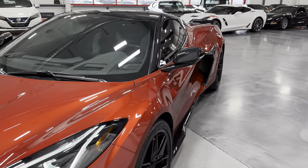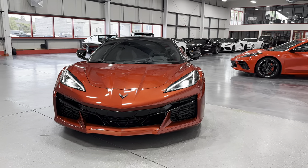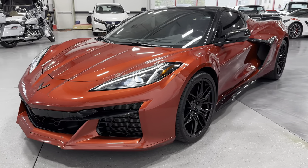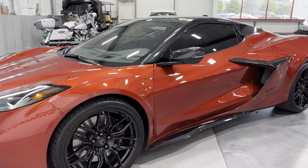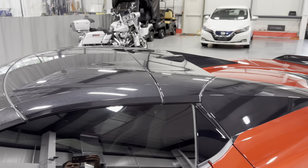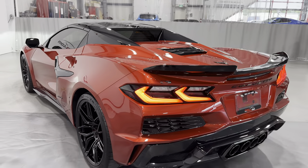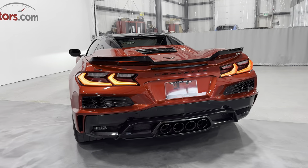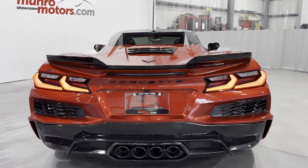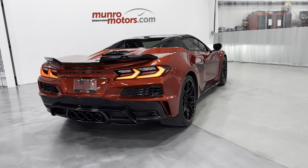Coming to the front here you can see what it looks like with the headlights on — just a mean looking car. It's wider than a regular Stingray C8, more aggressive. Just a beautiful colour combination. You can see that full carbon flash roof and the rear camera up there. Walking back here you can see those bright LED tail lights. Let's stop and listen to that exhaust. It doesn't sound like an American V8 — it sounds more like an exotic European car. Just wonderful.